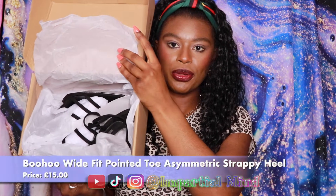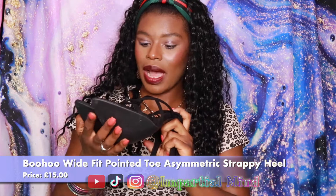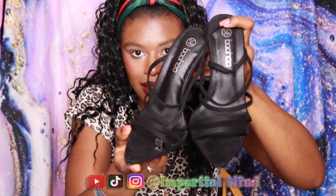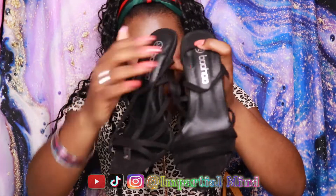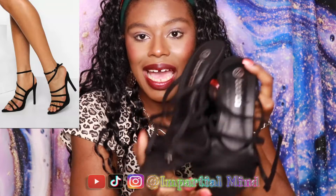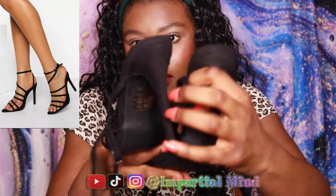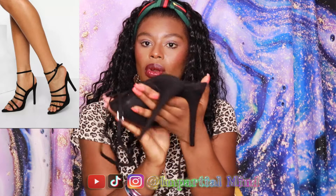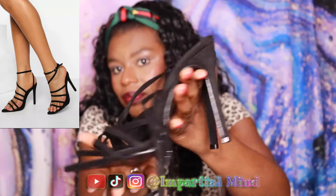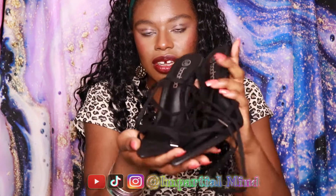Next I've got the Boohoo wide fit pointed toe strappy heels. These are so cute — I love the pointed part, which is the main reason why I purchased them. It's not real leather but it has a suede look and feel, which I really like, and it's in the classic all-black color. This is great for all occasions — just love the look of these.